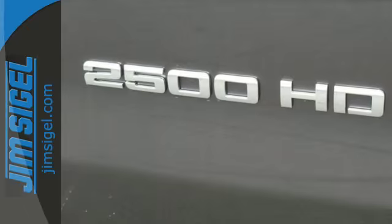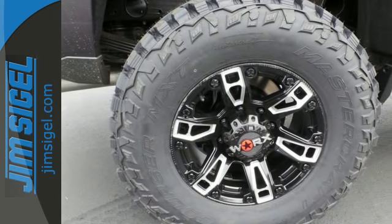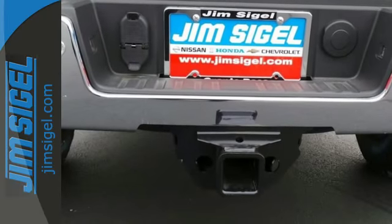The triple door seals and aerodynamic exterior provide a quiet ride. It features a V8 engine, Allison 6-speed automatic transmission, and hill start assist.